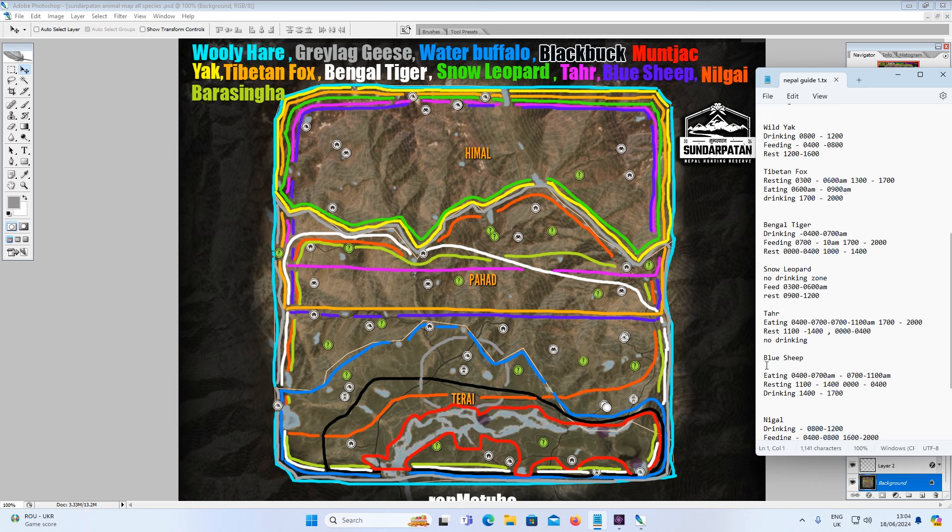Now on to Blue Sheep, shown in dark blue. Same as Tar, they're in the hillier areas up to the top of Himal. They eat from 4am till 7am and 7am to 11am, rest from 11am till 2pm and 12 midnight till 4am, and drink from 2pm till 5pm.